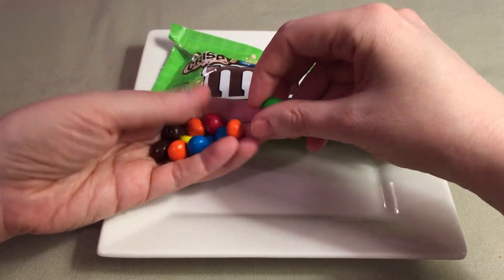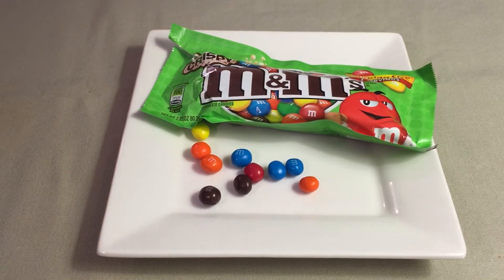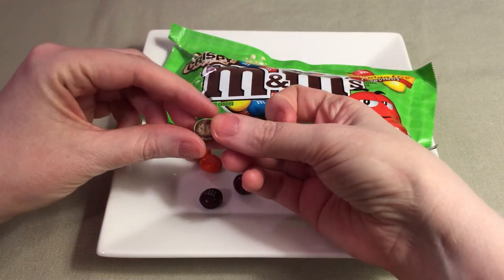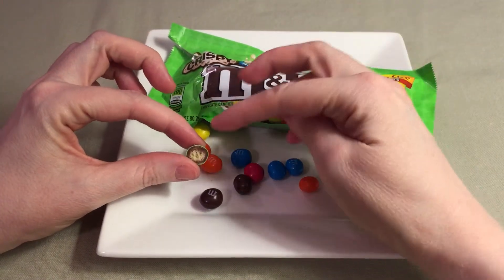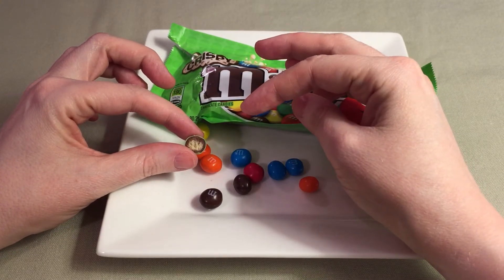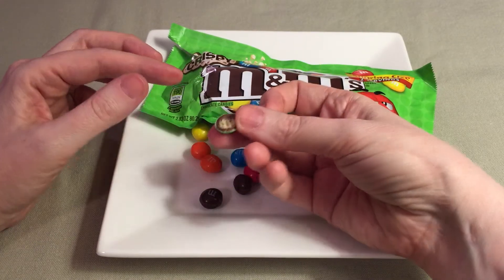I don't think I'm going to be able to break this up, so let me bite it and see what the inside looks like. Look at that — it's kind of crunchy. There's the candy coating, the chocolate ring, and then the crunchy part inside. It's kind of like a Nestle Crunch, but there's a lot more crunch to it.